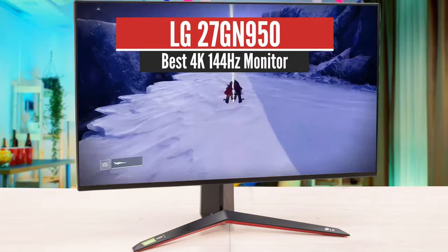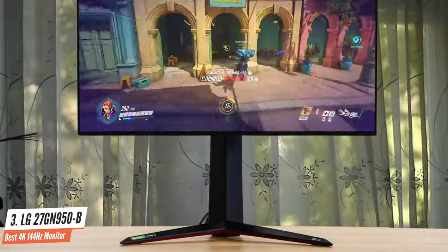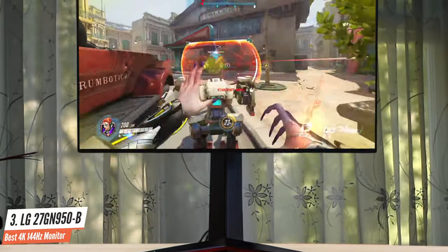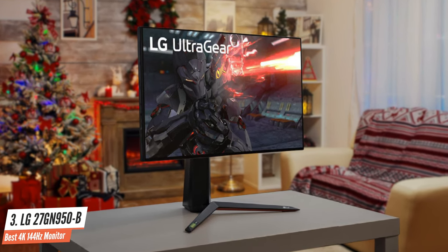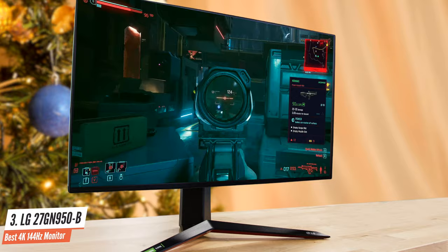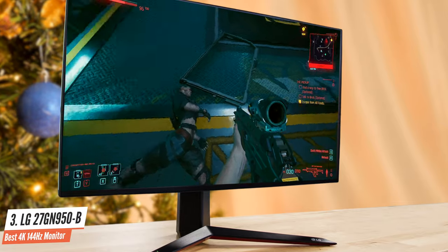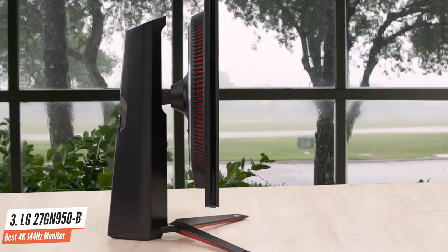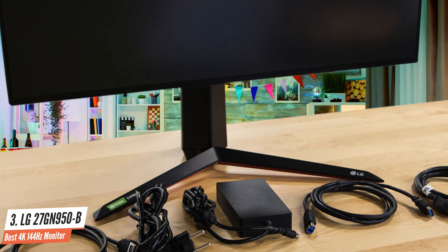Number 3: LG 27GN950 – Best 4K 144Hz Monitor. The time for 4K monitors has arrived and LG is in the lead. LG's UltraGear gaming line's 4K proposal reaches levels we did not imagine before — 144Hz and 1ms response time in glorious 27 inches. The 27GN950 leads the UltraGear line and achieves impressive results with a VESA DisplayHDR 600 certification and 10-bit image processing, delivering great fluency in video games. Settings can be adjusted in real time without the annoying blackout that occurred on previous models. Both G-Sync and FreeSync are compatible with this IPS panel.